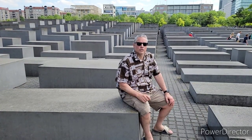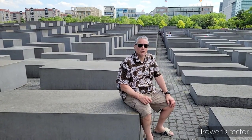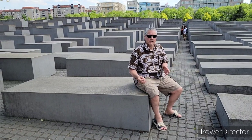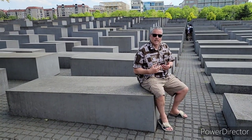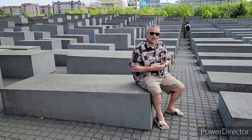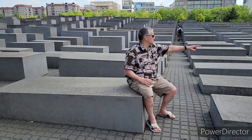Here we have the Holocaust Memorial, dedicated to the six million Jews who were killed during the Holocaust. It was designed by American architect Peter Eisenman and contains 2,700 concrete slabs. You can see it starts over here and goes way down in that direction.